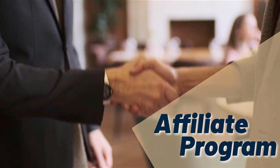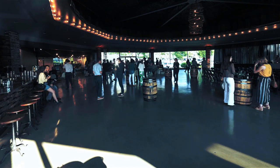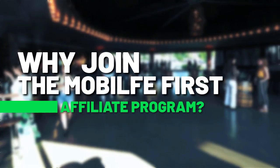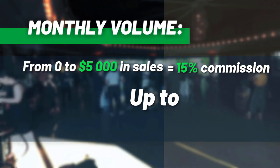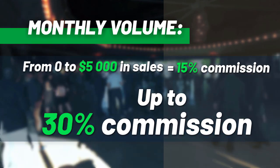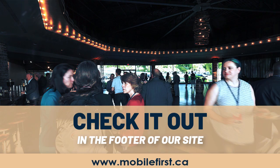Affiliate program. Why join the Mobile First affiliate program? Monthly volume from zero to five thousand in sales earns fifteen percent commission, up to thirty percent commission. Check it out in the footer of our site at mobilefirst.ca.